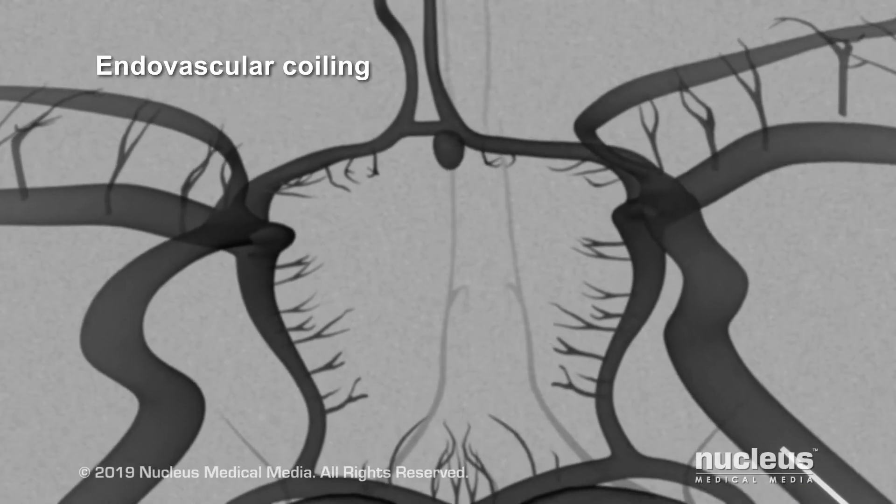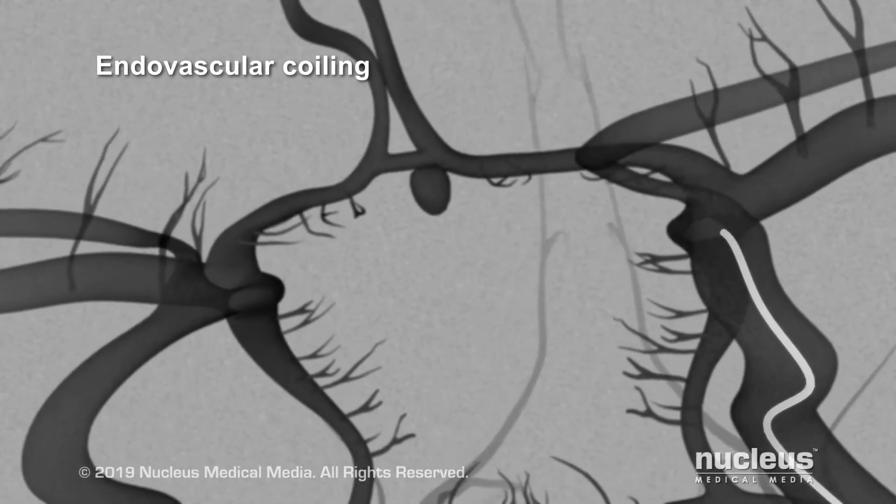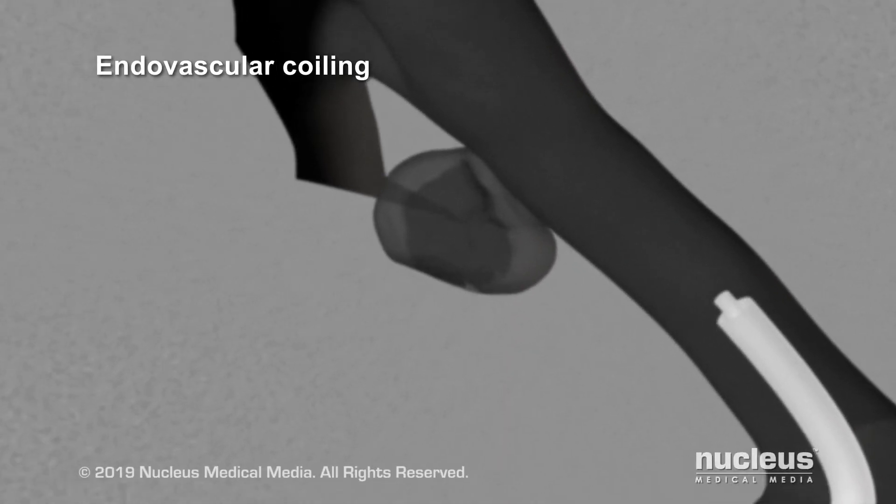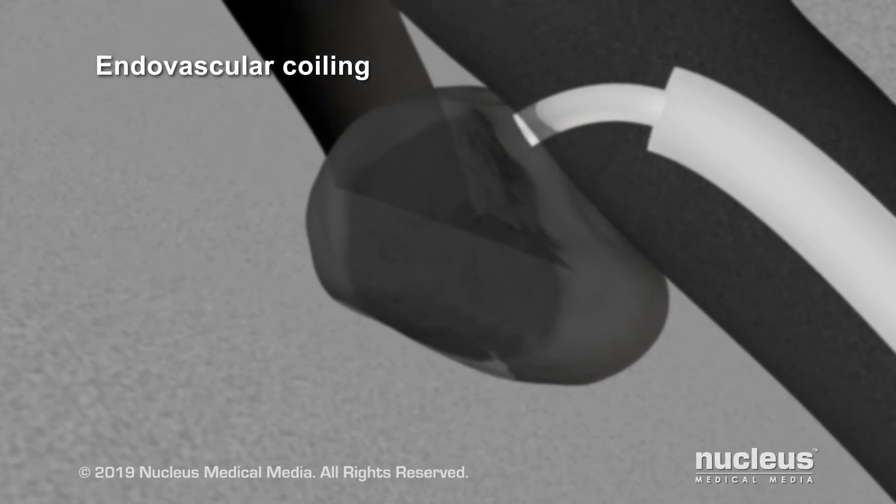A routine aneurysm coiling can take about two hours, or even a little less depending on how difficult the specific case is. The way we are able to see what we do requires something called fluoroscopy — basically live x-rays that allow us to navigate within the blood vessels, position our catheters properly, and make sure our coils or other devices like stents are going exactly where we want them.